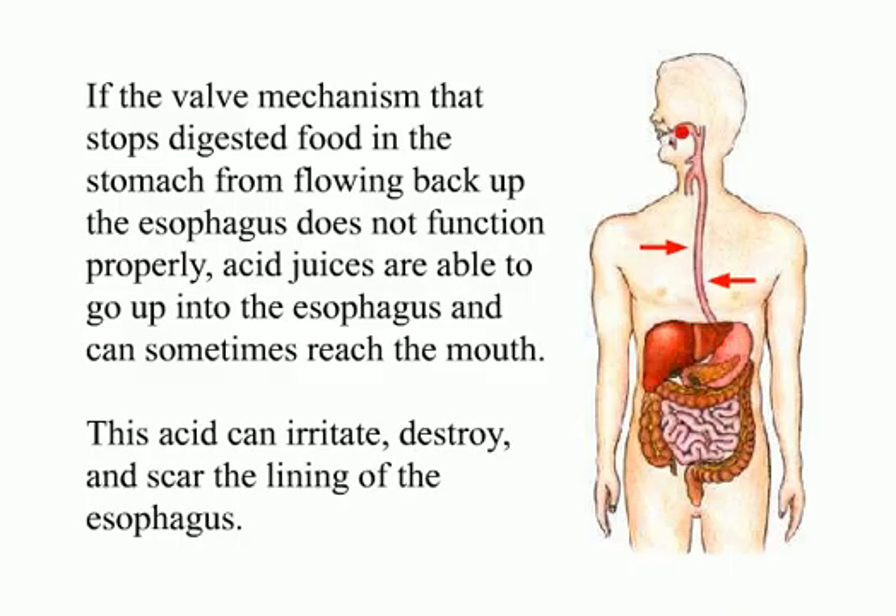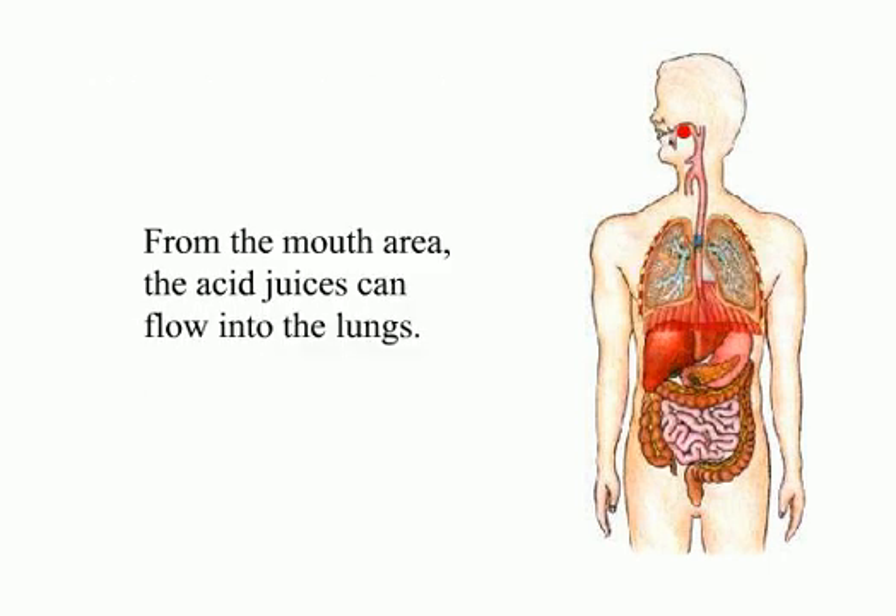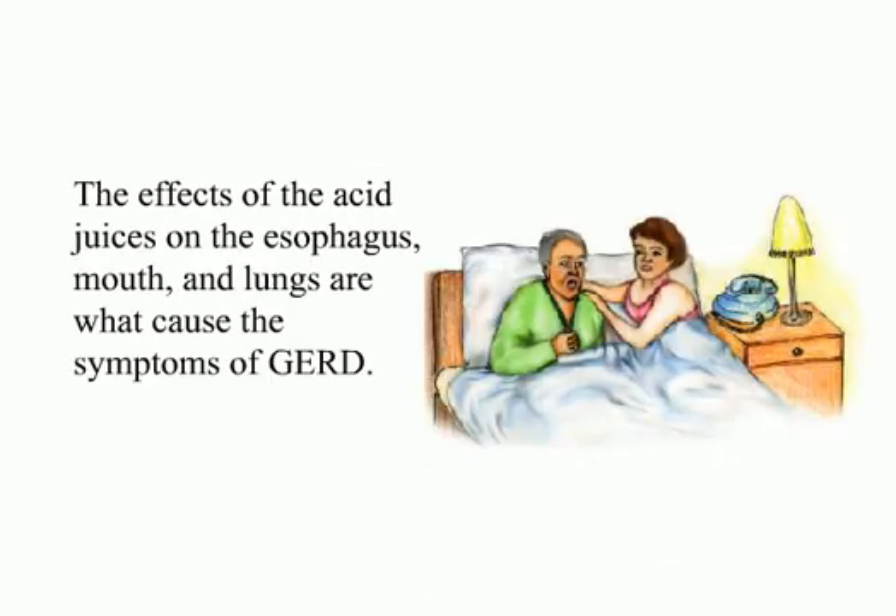If the valve mechanism that stops digestive food in the stomach from flowing back up the esophagus does not function properly, acid juices are able to go into the esophagus and can sometimes reach the mouth. This acid can irritate, destroy, and scar the lining of the esophagus. From the mouth area, the acid juices can flow into the lungs. The effects of the acid juices on the esophagus, mouth, and lungs are what cause the symptoms of GERD.